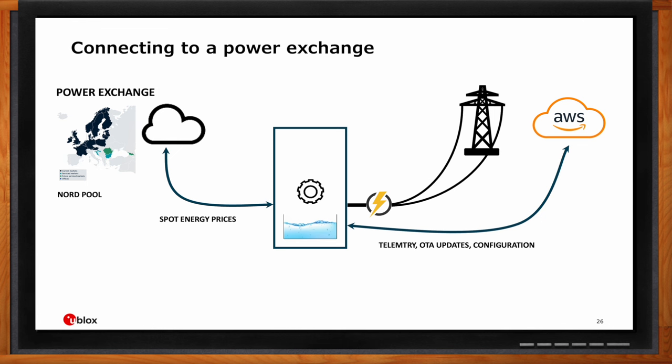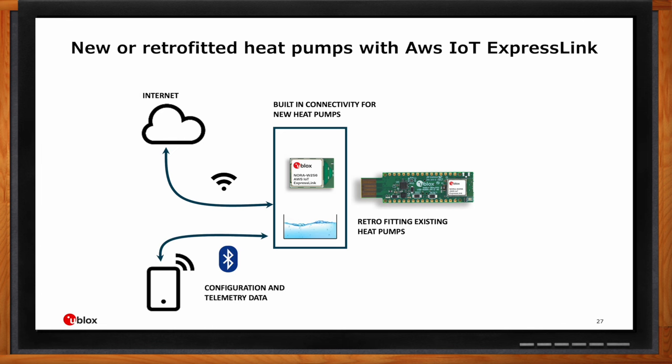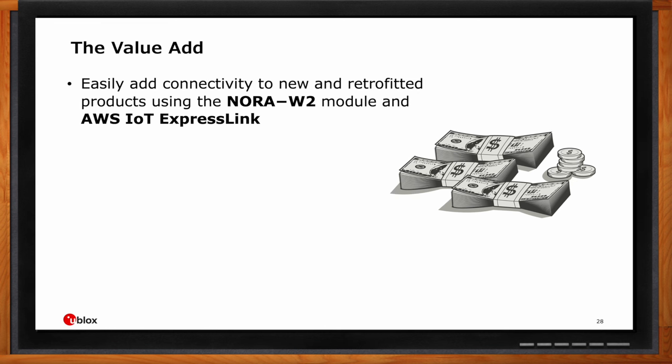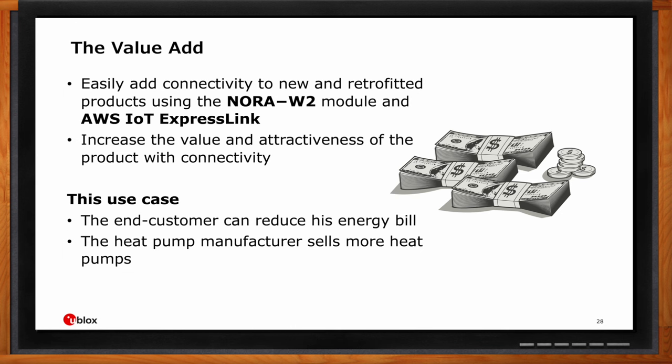For new heat pumps currently in development, we can simply integrate the NORA-W2 module to easily get connectivity and access to AWS cloud. For existing heat pumps — and most of them even older ones have a USB port — we can provide ExpressLink connectivity via a dedicated USB dongle or the USB development kit as a product. Since NORA-W2 and ExpressLink support Bluetooth Low Energy, we could even create an app for the end customer for configuration and information purposes. To summarize: with NORA-W2 and AWS IoT ExpressLink, it's easy to add connectivity to both new and existing products, and for this use case the end customer reduces their energy bill while the heat pump manufacturer creates a more attractive product.